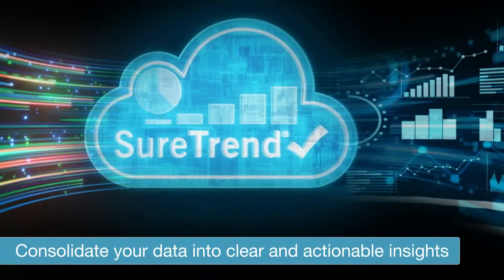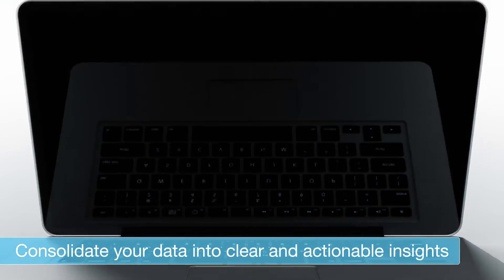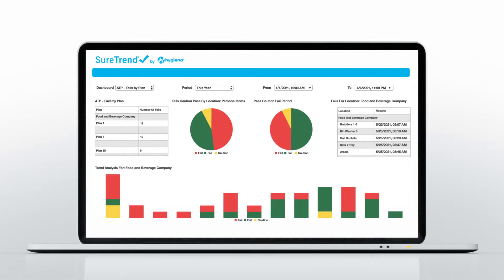With SureTrend, your overwhelming data becomes a wellspring of knowledge. We take the chaos and give you clarity and actionable insights in return.